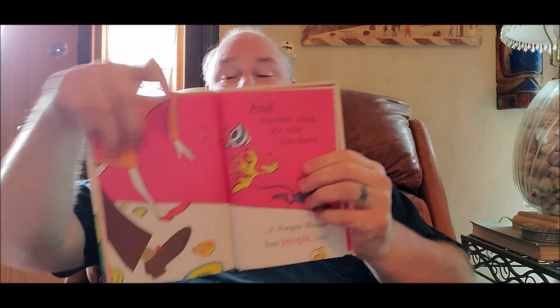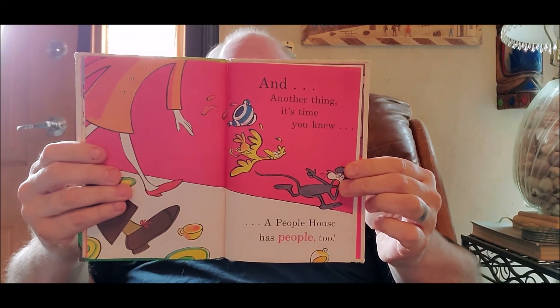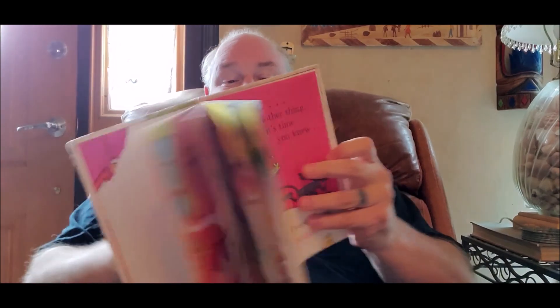And another thing. It's time you knew. A people house has people, too. I can still hear the bells.